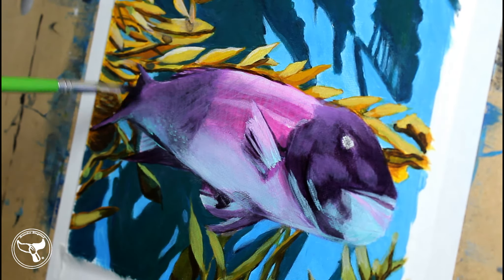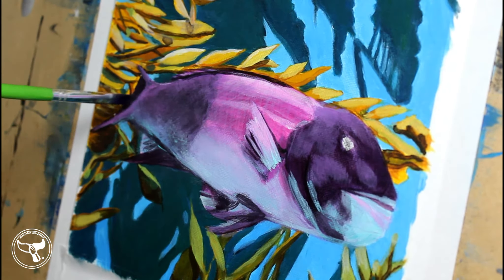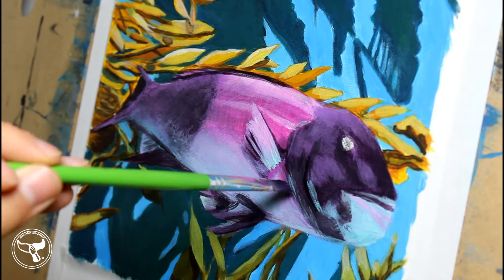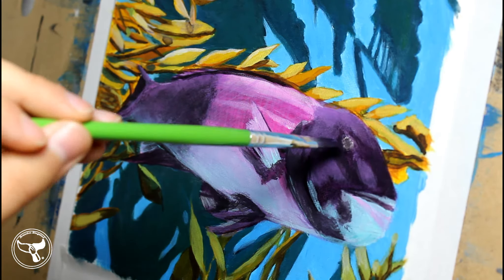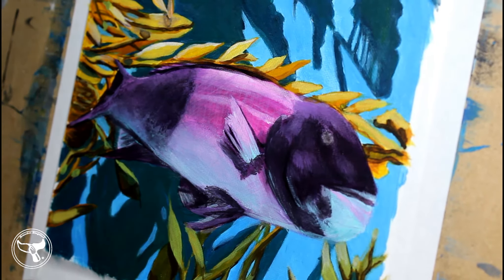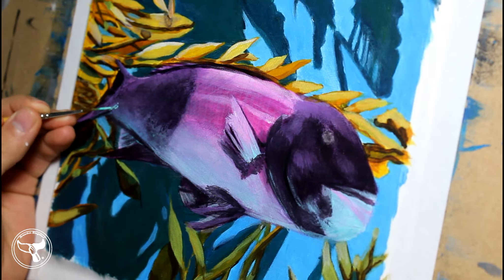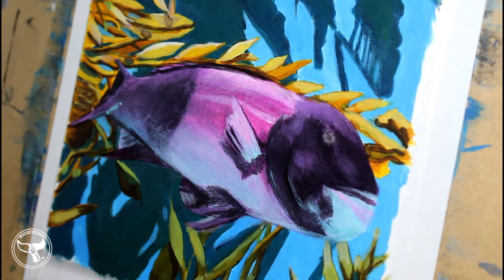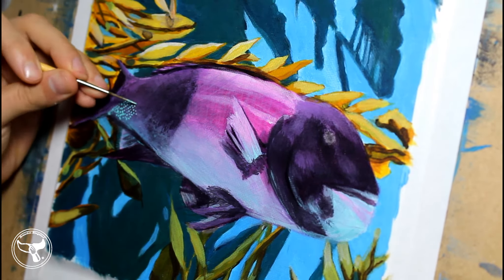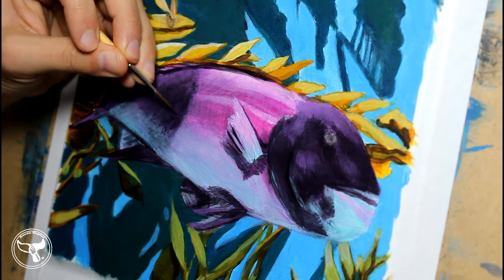What do California Sheephead eat with their large teeth? They are carnivores and eat meat. The large canine teeth are used to grab and pluck animals off the sea floor. They primarily eat sea urchins, crabs, crustaceans, benthic invertebrates, and small rocky reef fish. They help protect and maintain the populations for the kelp forest. Since they are a keystone predator in kelp forest habitat, their disappearance would throw off the whole ecosystem. They maintain healthy sea urchin populations, which feed on kelp.